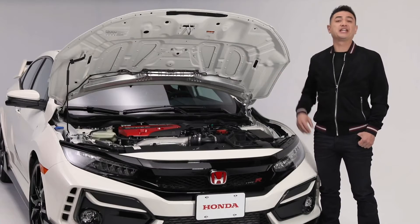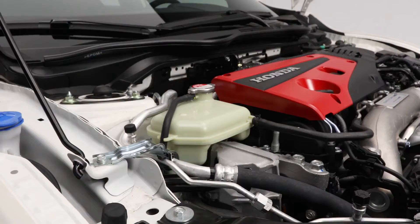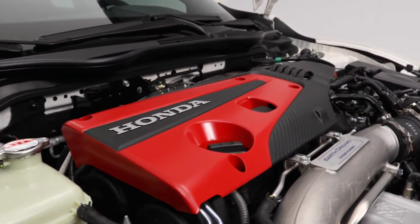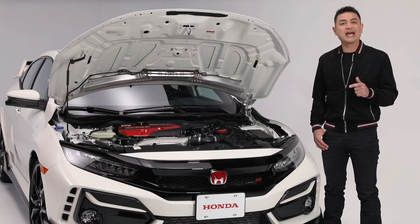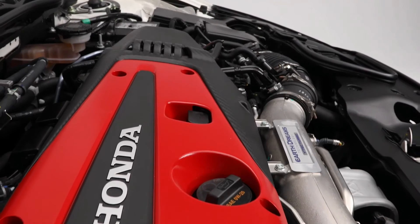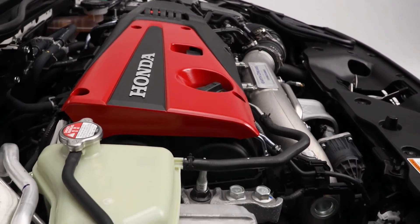At the heart of this Type R is an efficient and powerful 2.0-litre turbocharged VTEC engine, producing a whopping 306 horsepower and a massive 295 pounds per foot of torque. The sport-tuned suspension, chassis and braking system translates into an adrenaline-pumping driving experience. There's a 6-speed close-ratio manual gearbox with short throws for those lightning-fast gear changes.